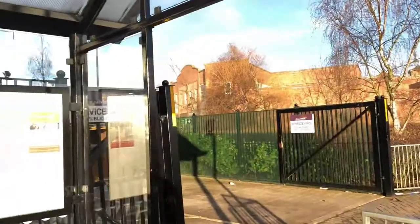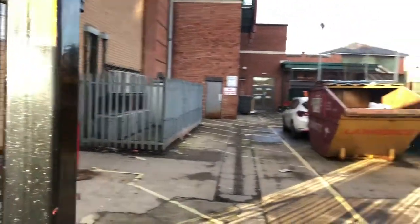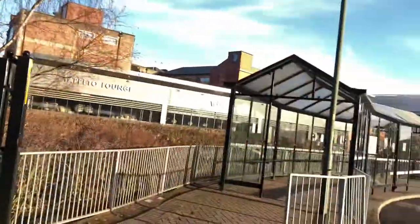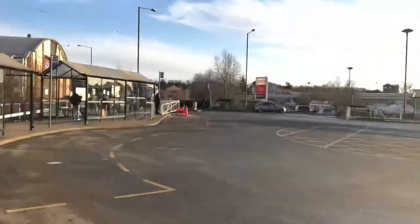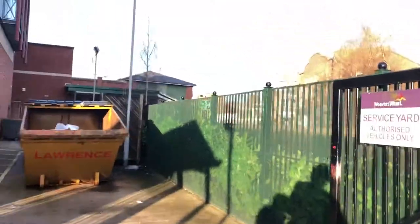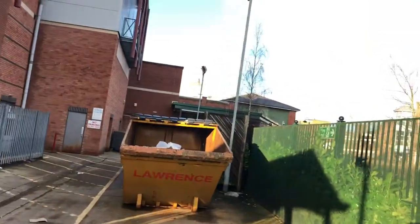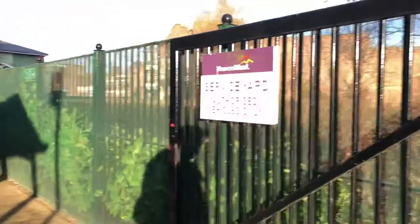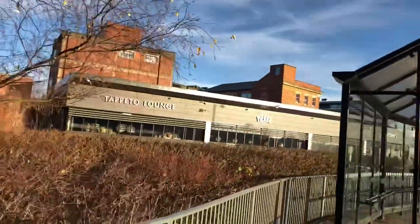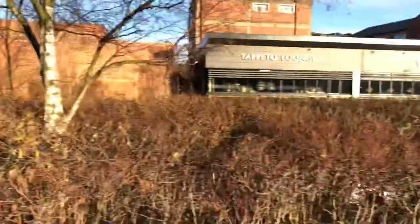Behind me is Kidderminster town centre — Kidderminster is a carpet-based town. You've got DW Sports, formerly JJB, on the high street, and even TK Maxx, Starbucks, a Debenhams, and Frankie and Benny's restaurant along with McDonald's and Pizza Hut. Other outlets include Boots, Sports Direct, Next, and Marks and Spencer.